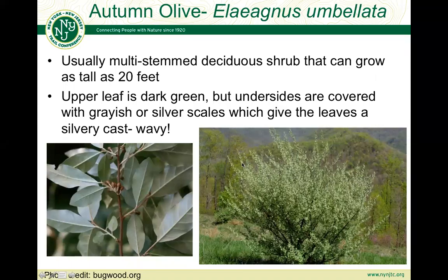Autumn olive is a deciduous shrub that's a common invasive in the lower Hudson Prism region. It's usually multi-stem, though it can grow from a single trunk and grow to be as tall as 20 feet. Probably its most distinguishing characteristic are these leaves with silvery scales that can provide a silvery cast even from a distance — you can see this silvery nature to it even as you're driving by. The upper part of the leaf is dark green with little silver dots on it, but it's really the undersides that are covered with grayish or silver scales almost across the whole bottom part of the leaf.